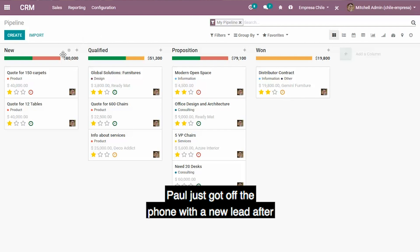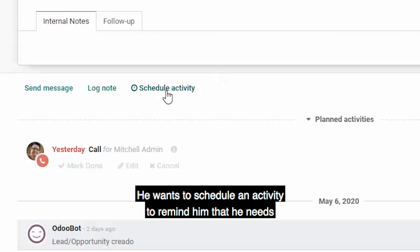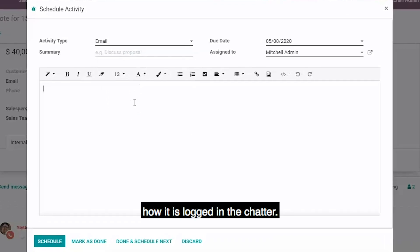Paul just got off the phone with a new lead. After filling out the lead form, he wants to schedule an activity to remind him that he needs to send a follow-up email. Let's take a look at how easy it is to create an activity and how it is logged in the chatter.